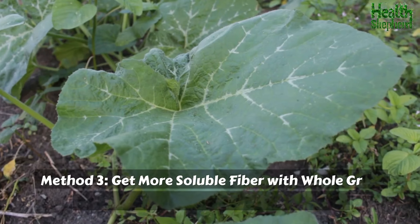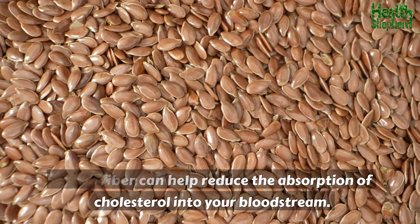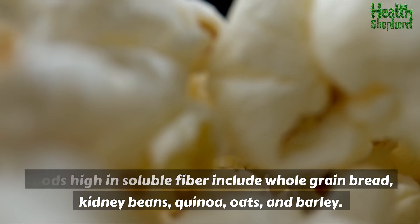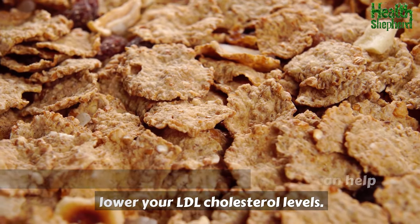Method 3: Get more soluble fiber with whole grain bread, kidney beans, quinoa, and more. Soluble fiber can help reduce the absorption of cholesterol into your bloodstream. Foods high in soluble fiber include whole grain bread, kidney beans, quinoa, oats, and barley. Incorporating these foods into your diet can help lower your LDL cholesterol levels.